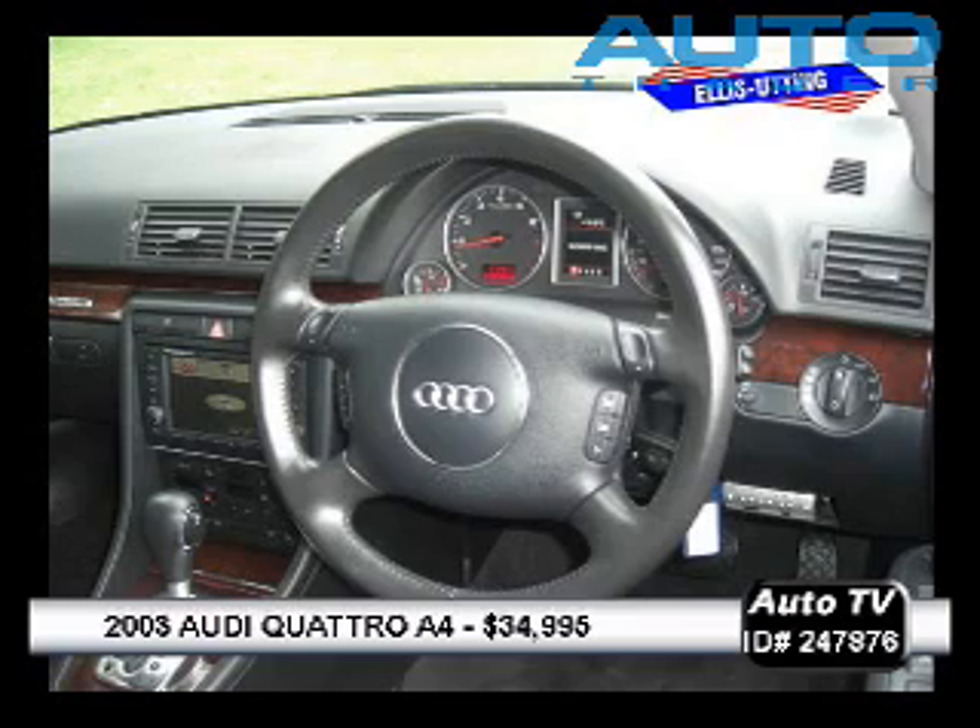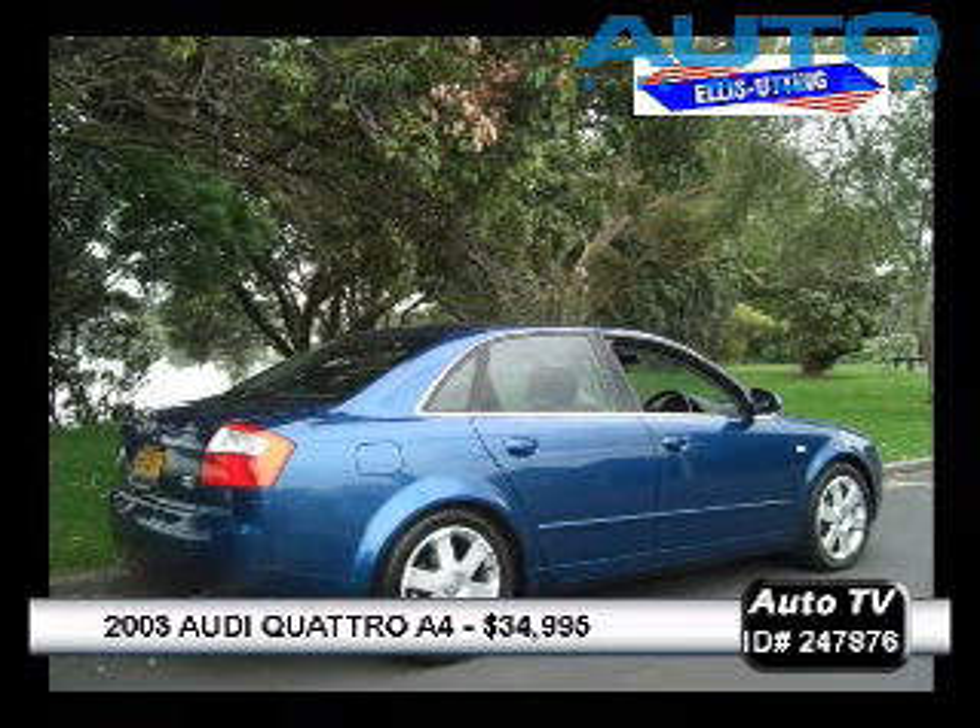Beautiful combination. This has everything: full leather, CD, traction control, plenty of airbags — eight in total.